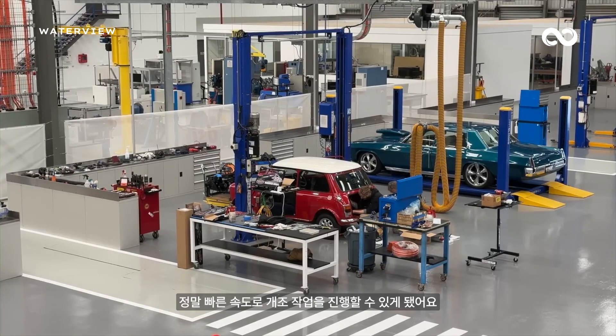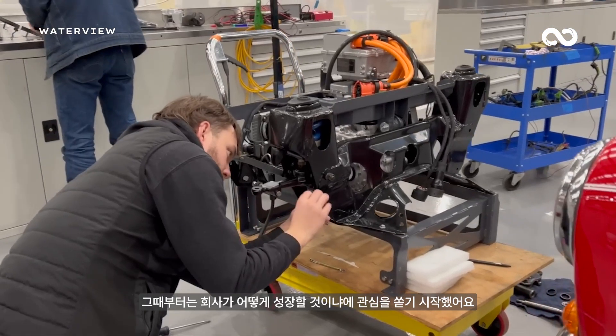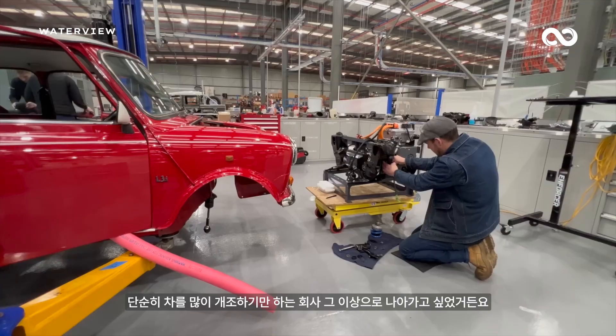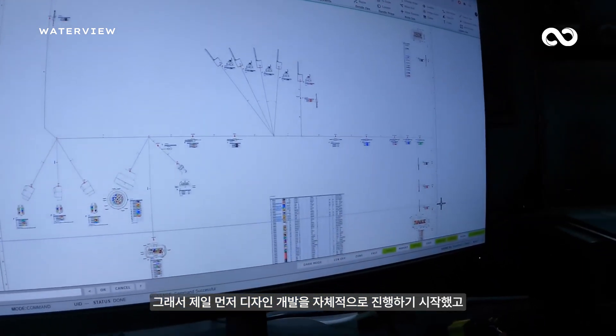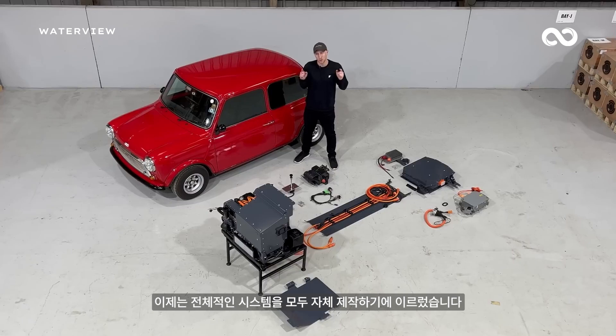We worked out where we could push things and what we could achieve with the right budget in place. After that, we started thinking about where we were going to go as a company to actually build something bigger rather than just one-off vehicles, so we started down the design, development, and eventually manufacturing of complete systems.